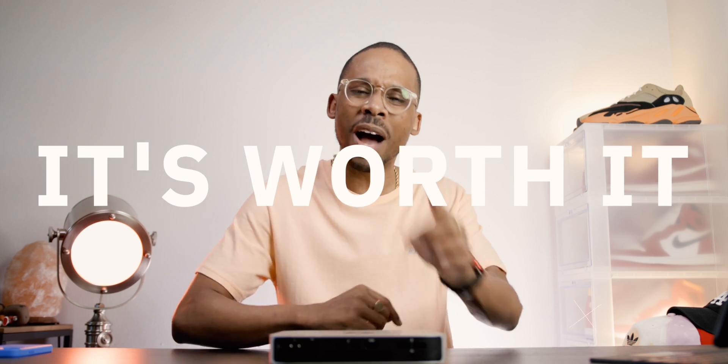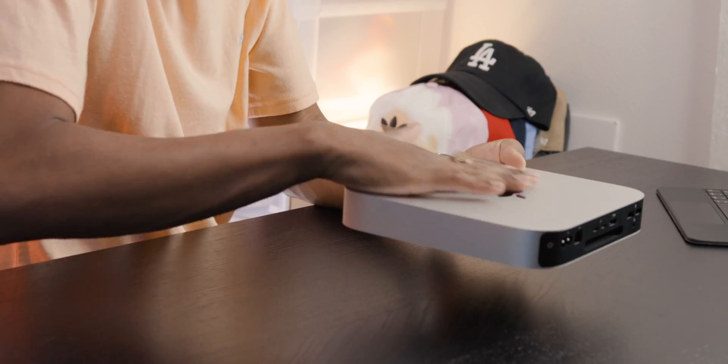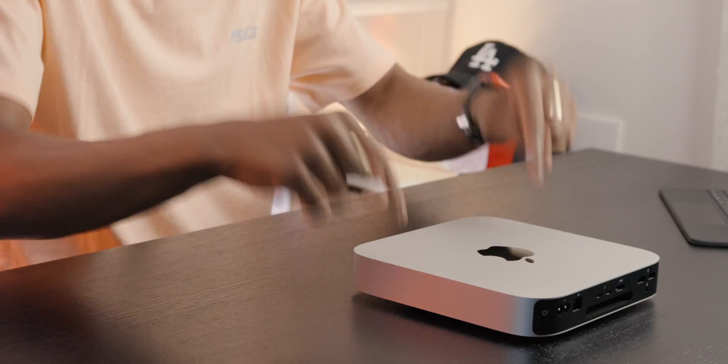But here's the thing — it's worth it. Why is it worth it? Let's start talking about the pluses. The biggest pro to this M1 Mac Mini, coming in at just $699 base model, is that this thing crushes anything and everything — the majority of all things you can throw at it.